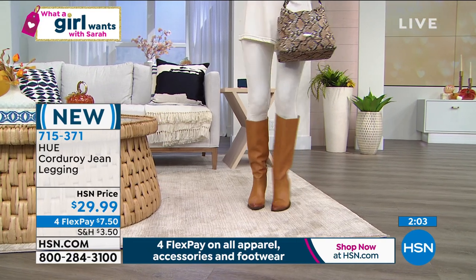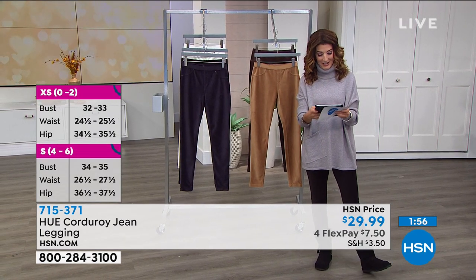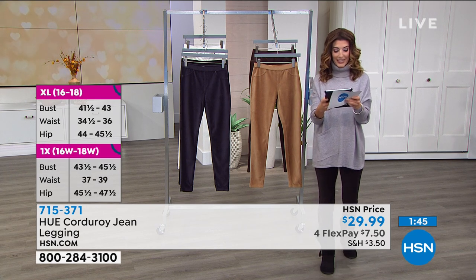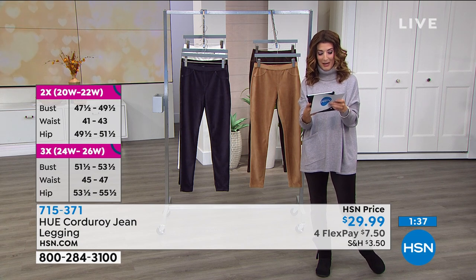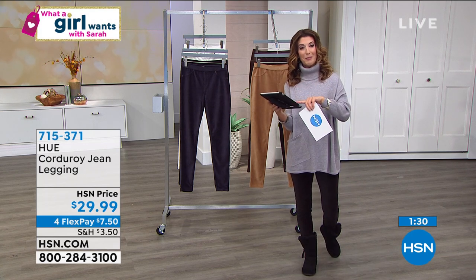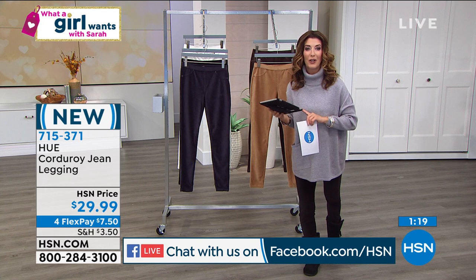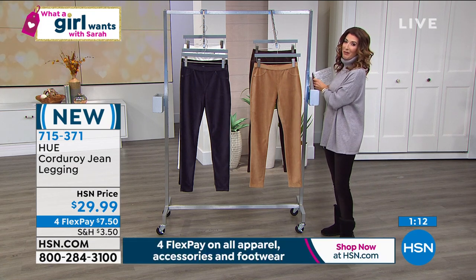A few shout-outs on Facebook — thank you everyone for joining us on the premiere of 'What a Girl Wants.' Every time you post a comment on our HSN Facebook page where we're streaming live, you'll be entered to win a $25 HSN gift card!